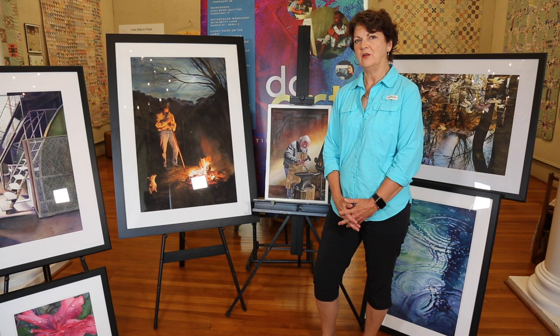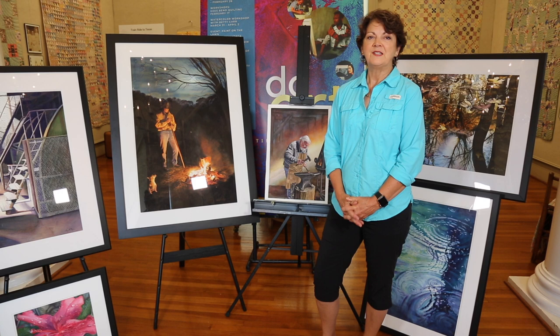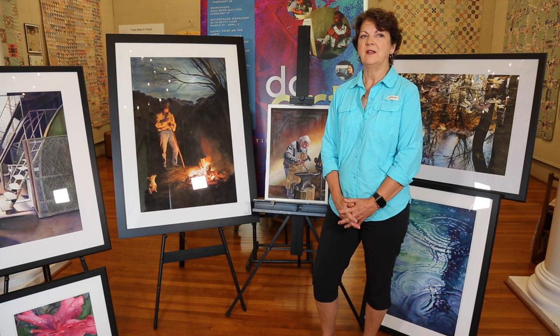Hi, I'm Nancy Payton and I'd like to share with you a little about my art and what inspires me as an artist. As an artist, I'm considered a realist. I like realism and sometimes borderline with a little bit of impression.